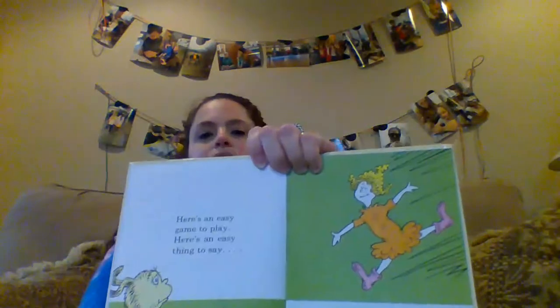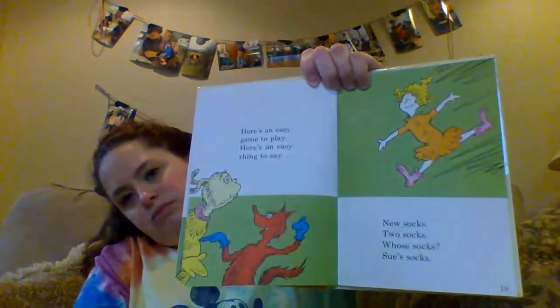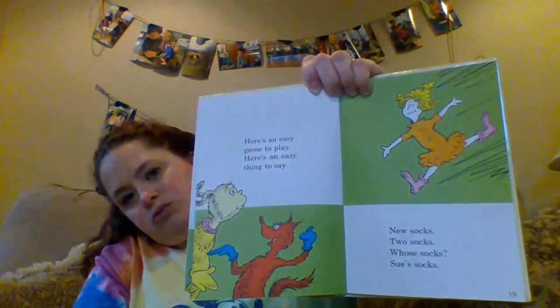Here's an easy game to play. Here's an easy thing to say. New socks. Two socks. Whose socks? Sue's socks. Sue's socks. Who sees who sew? Whose new socks, sir? You see Sue sew. Sue's new socks, sir. That's not easy, Mr. Fox, sir.